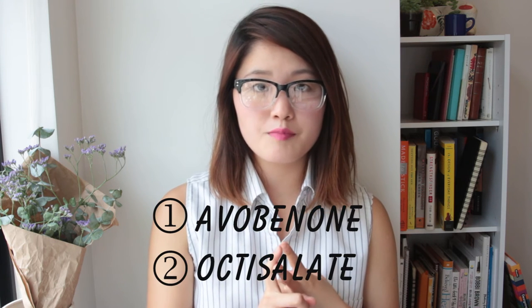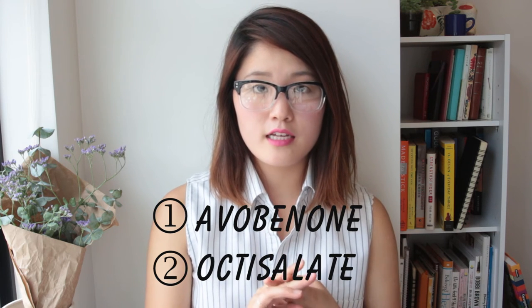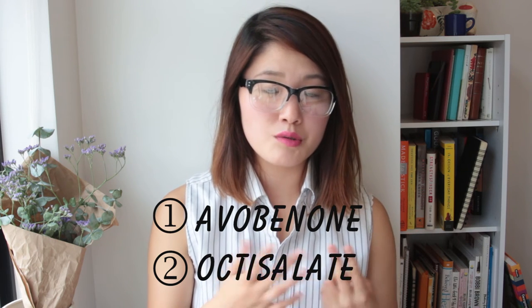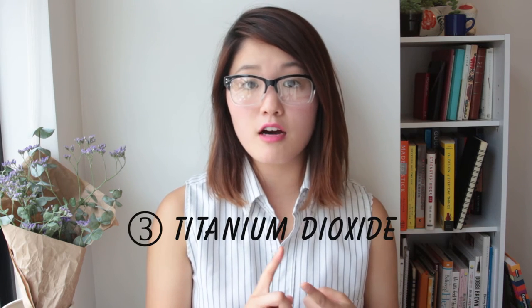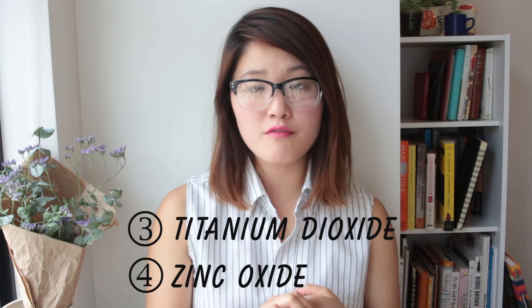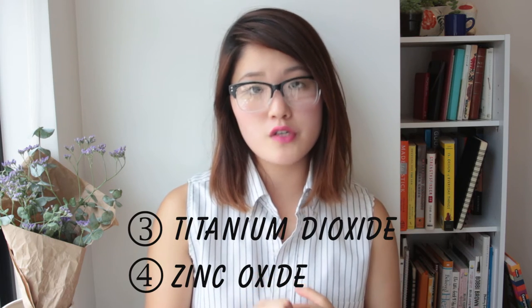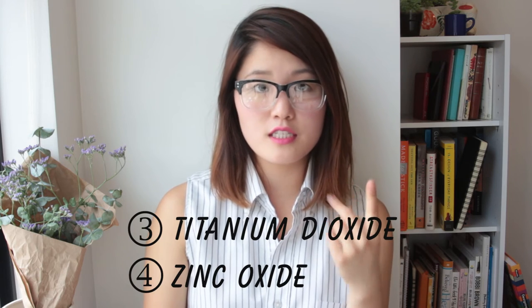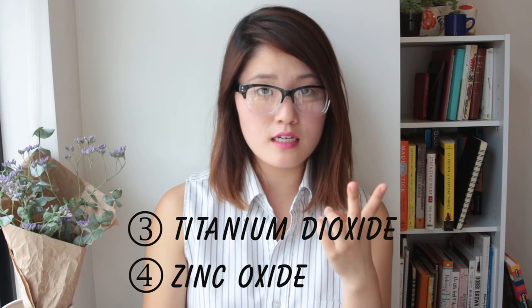Now you might be wondering what filters are actually safe to use. There's avobenzone and octisalate — both are chemical filters and they have shown no evidence of hormone disruption according to EWG. Physical filters that are safe to use are titanium dioxide and zinc oxide, both of which have been approved by the FDA for sun protection. So I would choose a sunscreen that has these two physical filters: titanium dioxide and zinc oxide.